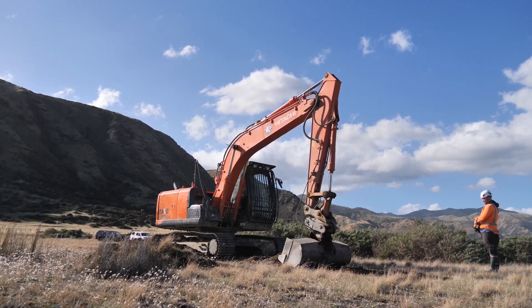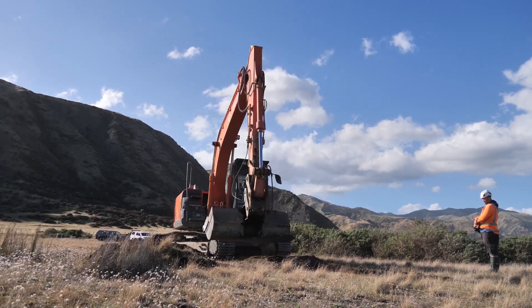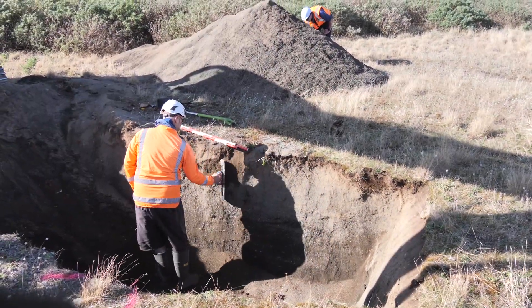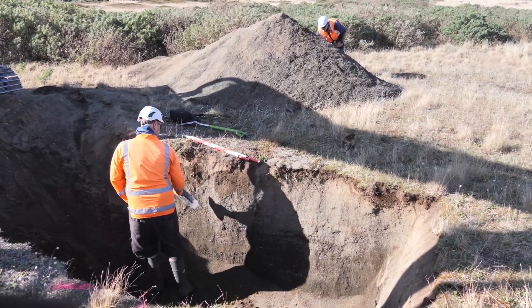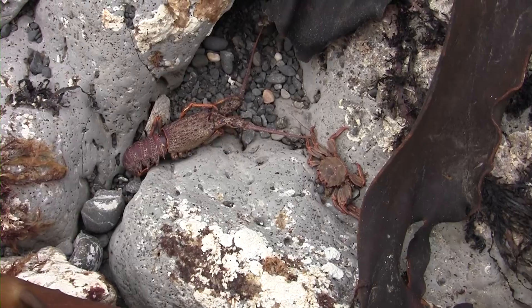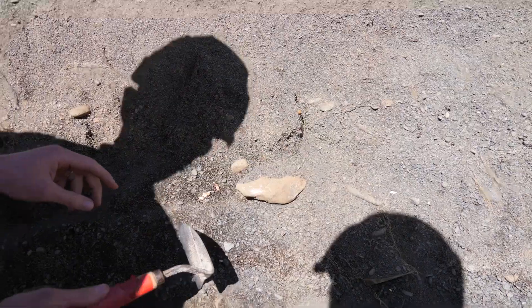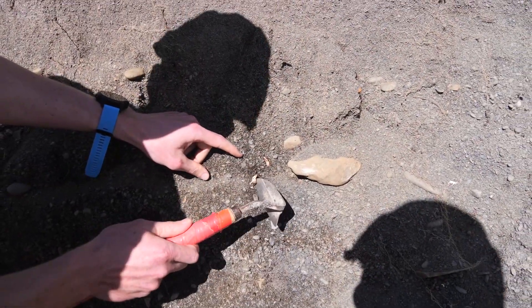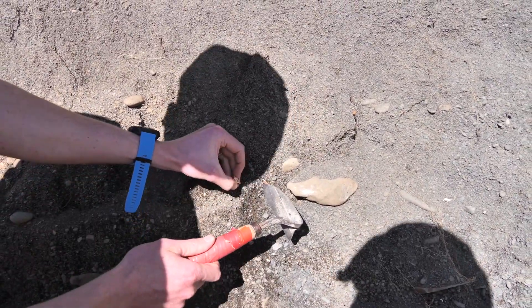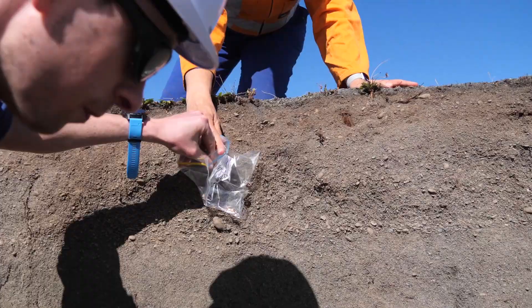We've had a digger here today to dig a series of pits on each of these beach ridges, and the purpose of that is to find shells for dating the past earthquakes. People might remember after the Kaikoura earthquake in 2016 that the coast was uplifted and there was lots of stranded pāua, crayfish, and shellfish that had died. We found some of these shells in one of the pits and it's going to be really useful to date the timing of when this ridge was uplifted and the timing of a past earthquake.